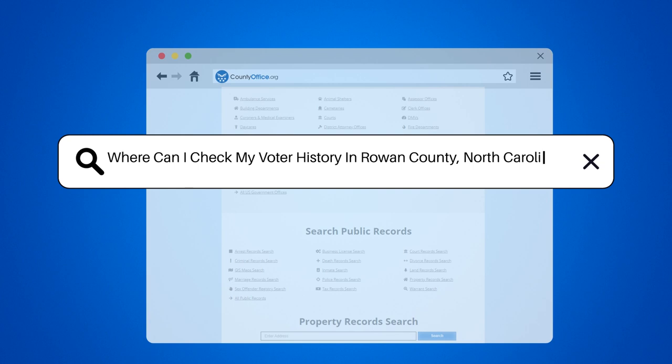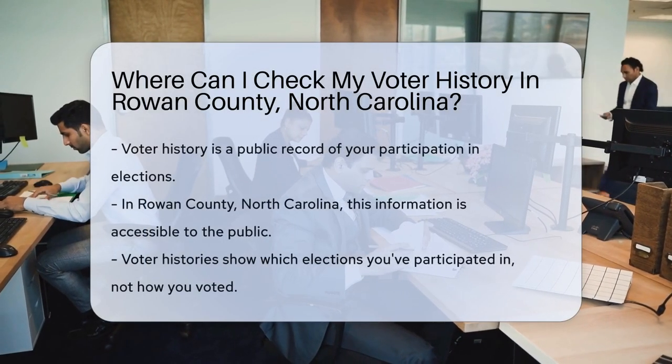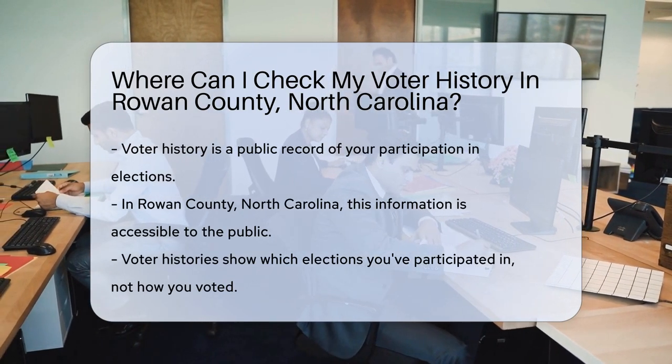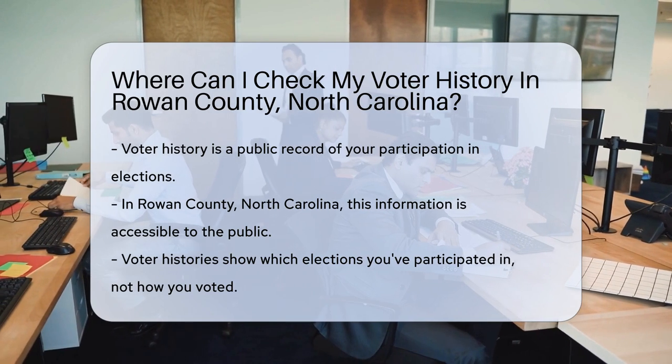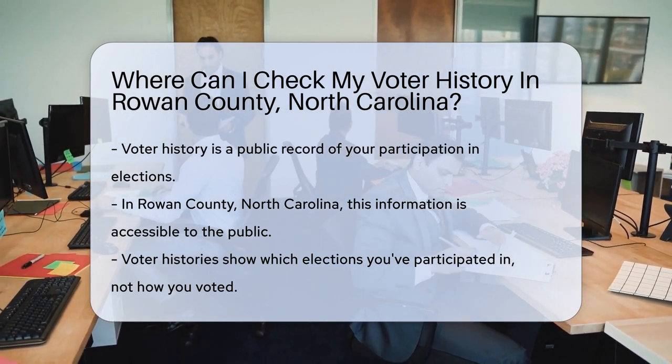Where can I check my voter history in Rowan County, North Carolina? Ever wondered about your past civic engagements? Your voter history holds the key. It's a record of your participation in democracy. And guess what? You can check it. In Rowan County, North Carolina, voter histories are public records.